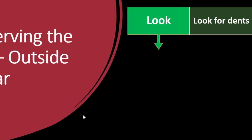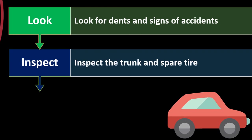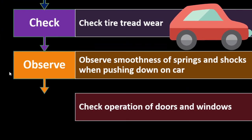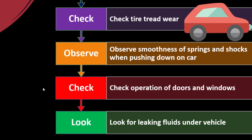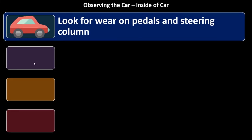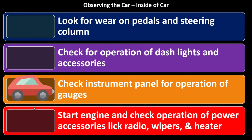When observing a car externally, look for dents and signs of accidents — especially important for leased vehicles so prior damage is documented. Inspect the trunk and spare tire, check tire tread wear, test the smoothness of springs and shocks by pushing down on the car, check doors and windows operate correctly, and look for leaky fluids underneath. Inside, check pedal and steering column wear as indicators of use, test dash lights and accessories, and verify instrument panel gauges operate.